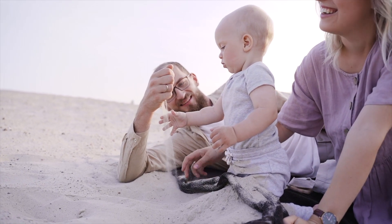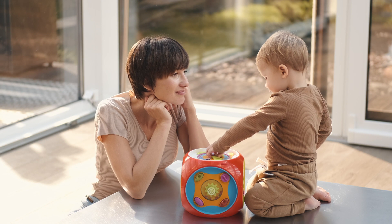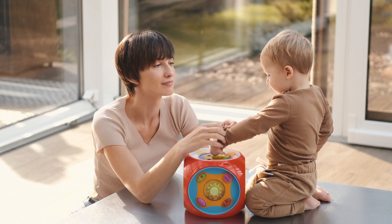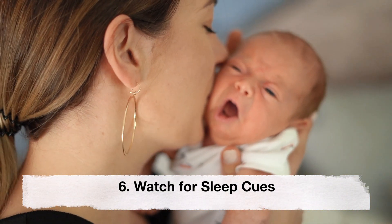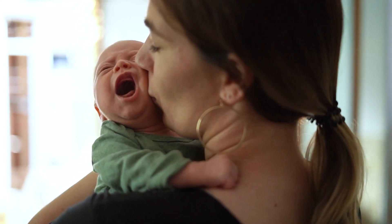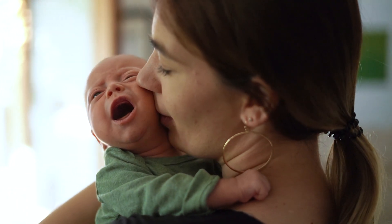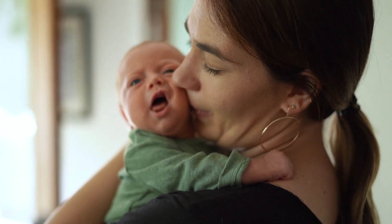Fifth, encourage daytime play and exposure to natural light. Engage your baby in stimulating activities during waking hours and expose them to natural daylight, helping regulate their circadian rhythm. Sixth, watch for sleep cues. Pay attention to your baby's cues for sleep, such as rubbing eyes, yawning, or becoming fussy. Putting your baby down for a nap or bedtime when they show signs of sleepiness can lead to better sleep.